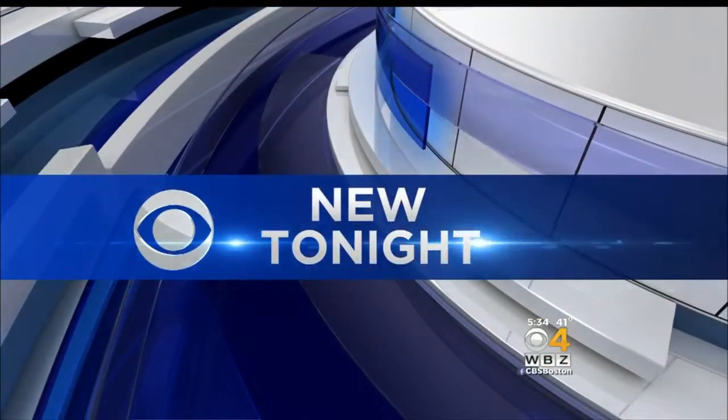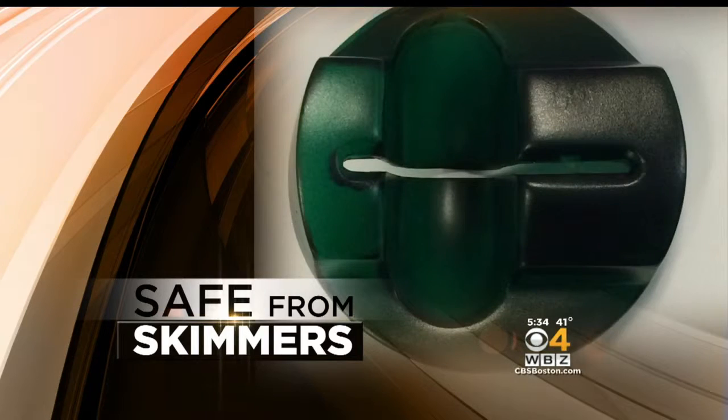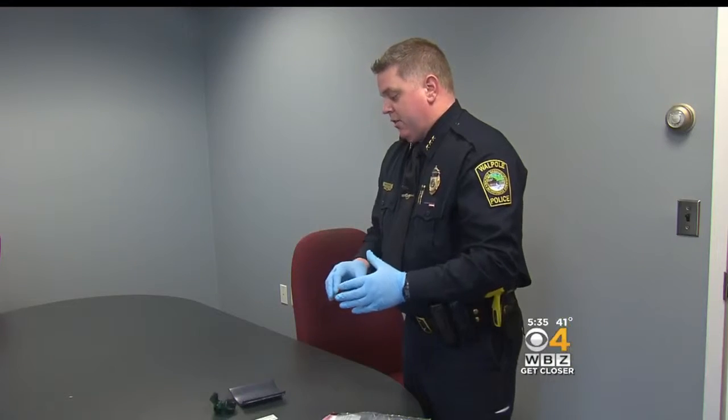Keeping your personal information safe from illegal skimmers — we're seeing more and more of them, but do you know what to look for? Walpole police are the latest to report the devices in their town. They've been found on ATMs and attached to gas pumps stealing your credit card information. Beth Germano shows us how to protect yourself.